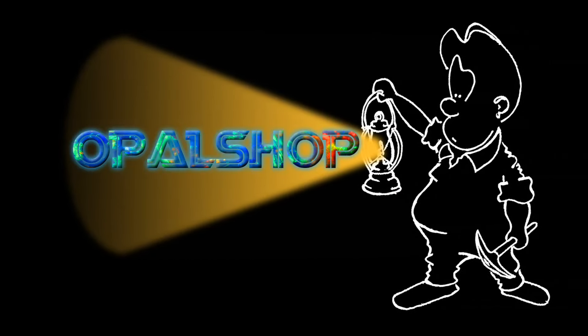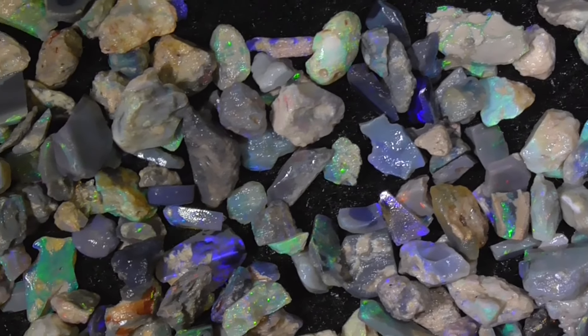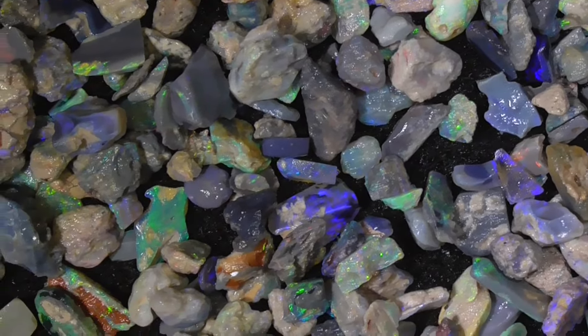Hello, here's an extra bright parcel of Seam Opal from Lightning Ridge, Australia. The ruler is in millimetres — I'll zoom in. I've zoomed in to give you a better, closer look at what's on offer in the parcel. Electric greens and blues — spectacular little pieces.